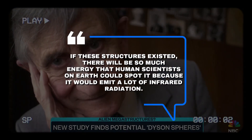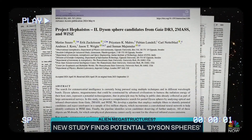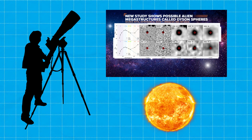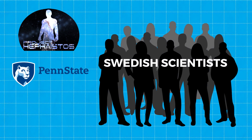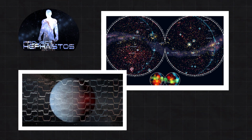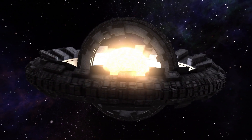If these structures existed, there'd be so much energy that scientists on Earth could probably spot them, because they would emit a lot of infrared radiation. In this new study, researchers say they found seven sources glowing in the infrared but couldn't find an obvious explanation for why — which could mean they're Dyson spheres, or something else entirely. Astronomers hunting for objects glowing a little too warmly face a challenge: natural objects can also give off similar signals. Enter Project Hephaistos — a group of Swedish scientists joined by colleagues from Penn State and the Indian Institute of Technology at Indore — who went full Sherlock Holmes on space, diving into historical telescope data hunting for infrared signatures from stars within one thousand light years of Earth.